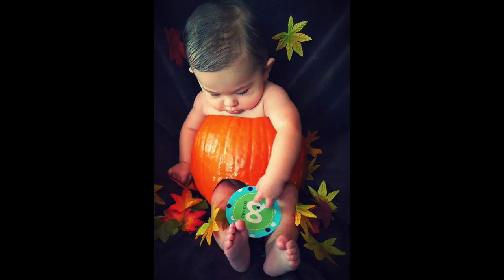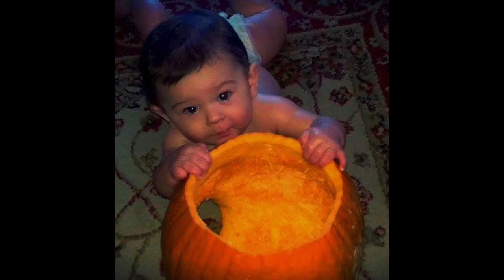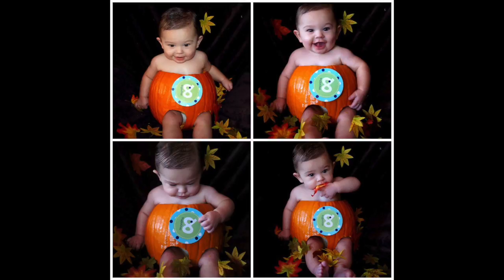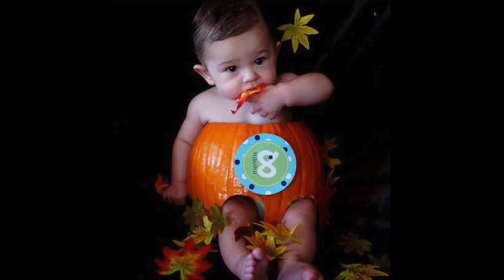We actually did put John in a pumpkin — he turns eight months old today. You know how you see those things on Pinterest about creative ideas? Well, usually when I try them they fail miserably, but this one didn't. We carved the top of the pumpkin, carved little leg holes at the bottom, cleaned it out, and we actually put our kid in the pumpkin.